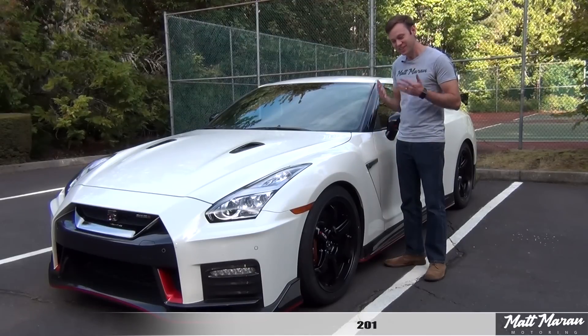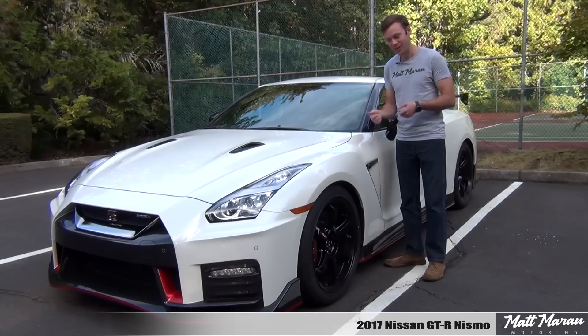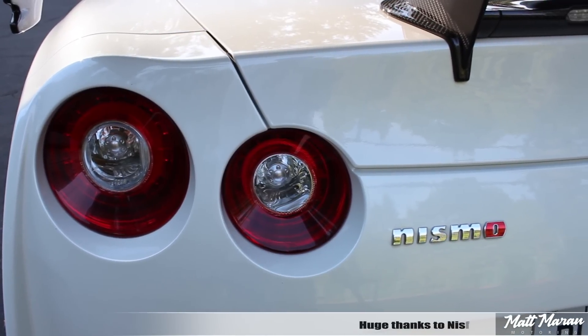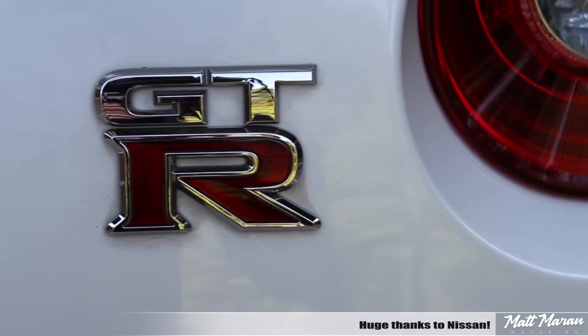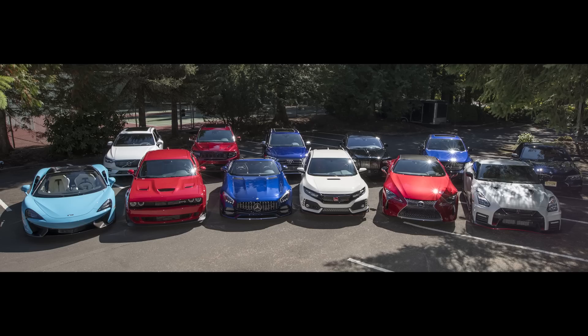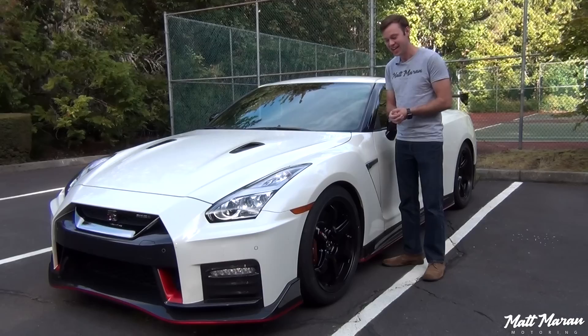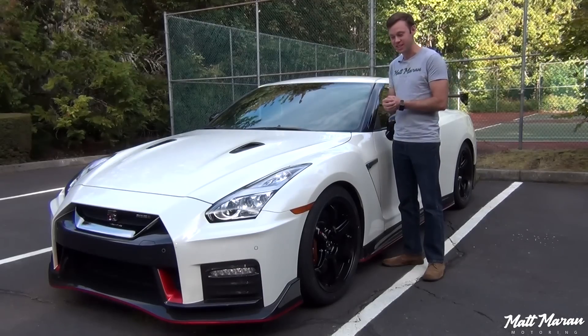What's up everybody, Matt Moran here for another car review. This is of course the 2017 Nissan GTR Nismo. Huge thanks to Nissan for providing this very sweet Nismo GTR to review for you guys today. Also huge thanks to the Automotive Video Association for arranging this car and 11 other awesome cars and SUVs for the first ever Automotive Video Awards, which brings 6 of the best car reviewers in video and myself together to decide which is the best performance car and performance SUV of the year.